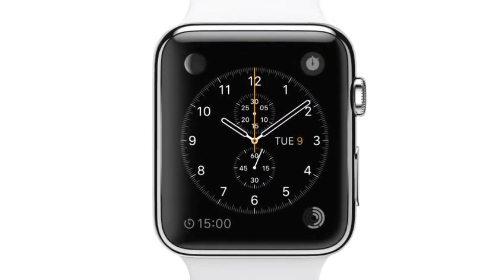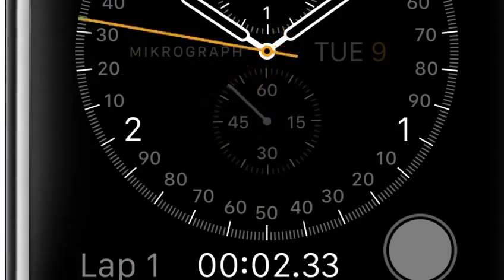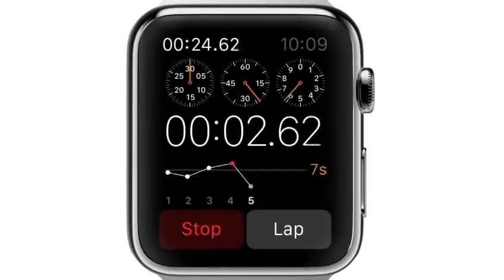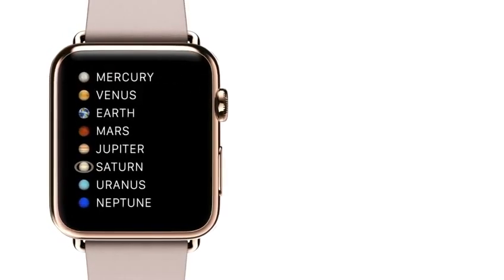Apple Watch is incredibly accurate. It uses multiple technologies, keeping time to plus or minus 50 milliseconds. We have worked closely with horological experts from around the world to help us understand the cultural and historical significance of timekeeping, and this has profoundly informed our design.